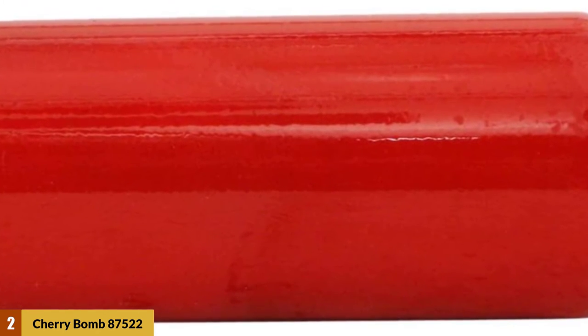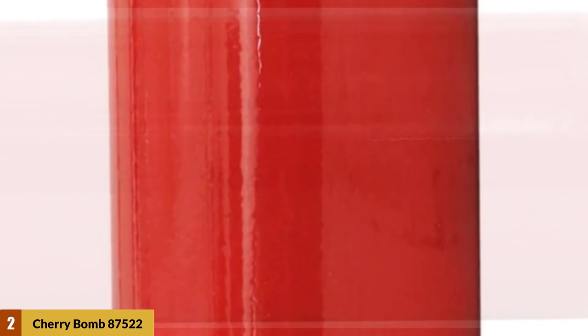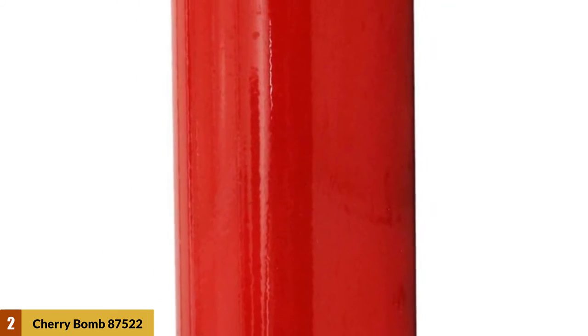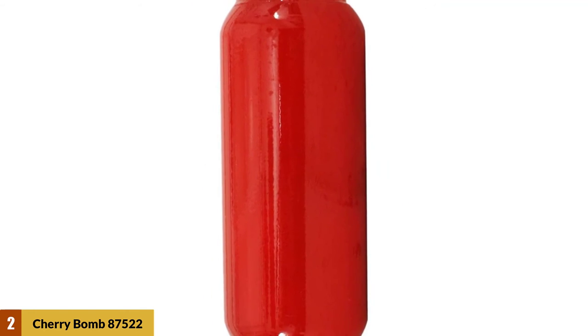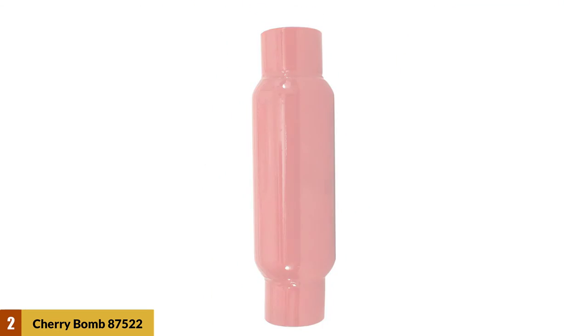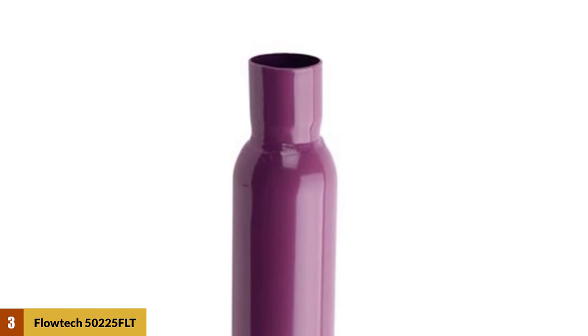The manufacturer powder coats the aluminized steel construction with their famous red coating to both protect the muffler and make it look good. With the straight-through design, this muffler also ensures you get more flow and power. One major downside is that it could be too aggressive for some people given its rather short size. If, however, it's that raw sound you want, then you should look into this offer.